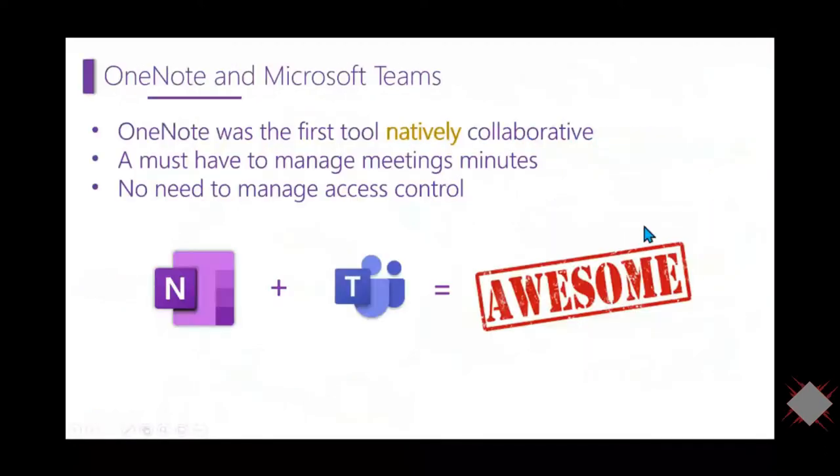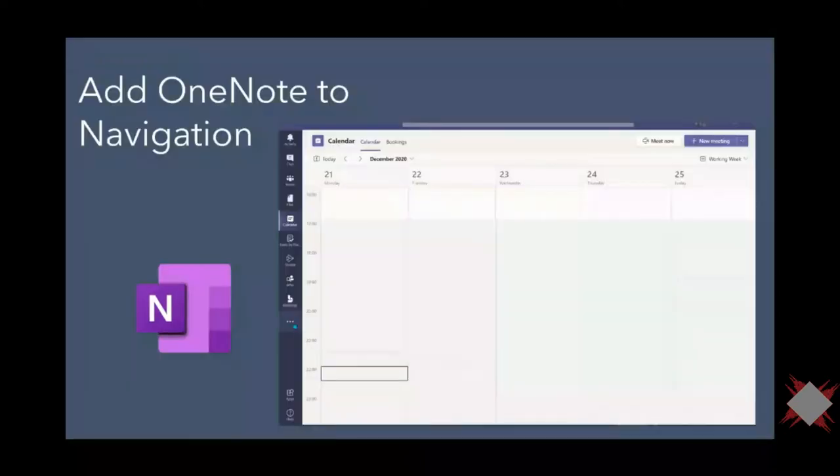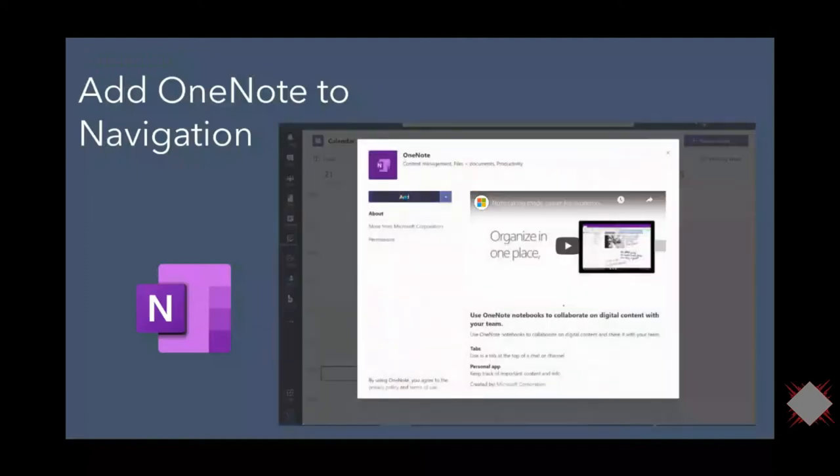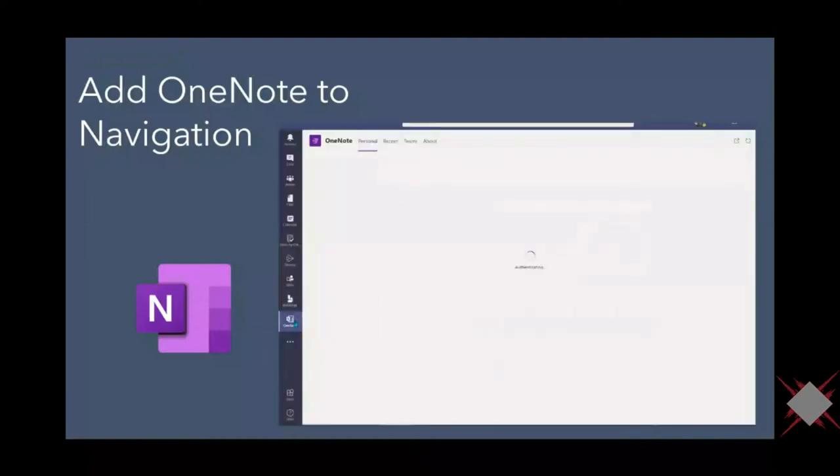OneNote was really the first natively collaborative tool. It's a must-have to manage meeting minutes, and there's no need to manage access controls. When you have OneNote in Teams, it's really awesome. To add OneNote to your navigation, click on the three ellipses, search for OneNote, click Add, and then pin it to your taskbar. From there, you will have access to OneNote at all times.